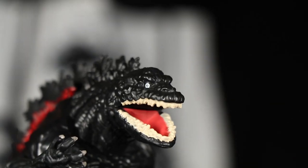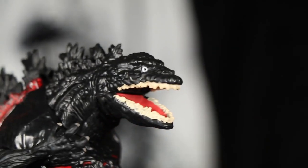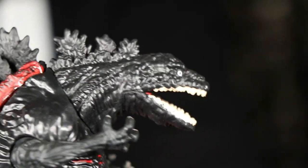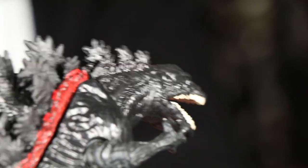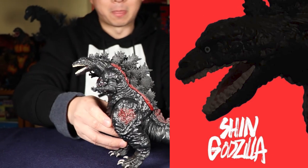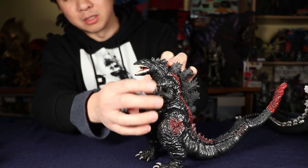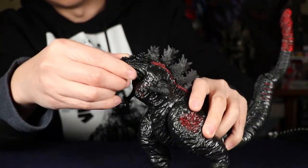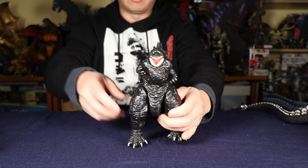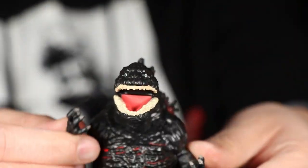The fourth worst is the Playmates Shin Godzilla. Again, it's like the head — the head just looks so dorky compared to the actual movie. So if you're going to go to all the trouble of making a Shin Godzilla, it would be nice if he actually looked closer to the movie and a little more formidable.